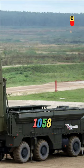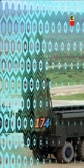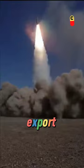While export variants have a 1,058-pound payload and a 174-mile missile range, the weapons destined for domestic service have a range of 310 miles.